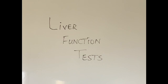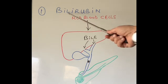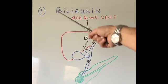These are called liver function tests. The first liver function test, which is most important, we are going to talk about is bilirubin — specifically the level of bilirubin in the blood.